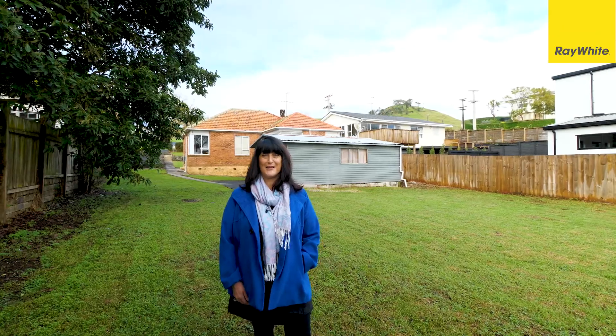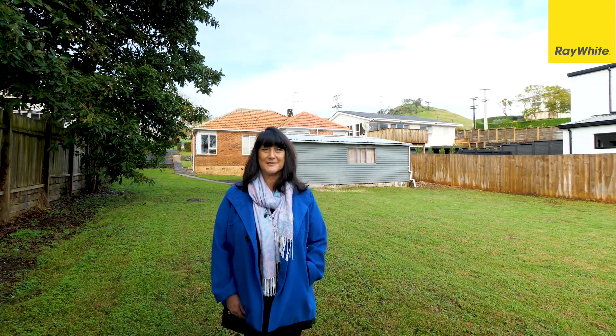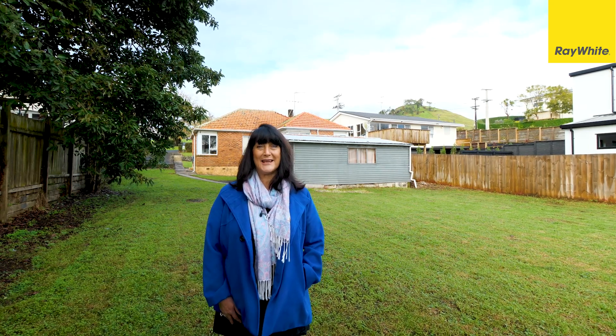You have found your pot of gold here. This land and this location is your opportunity to show your renovation skills or to build the home of your dreams. I look forward to seeing you at this weekend's Open Homes.